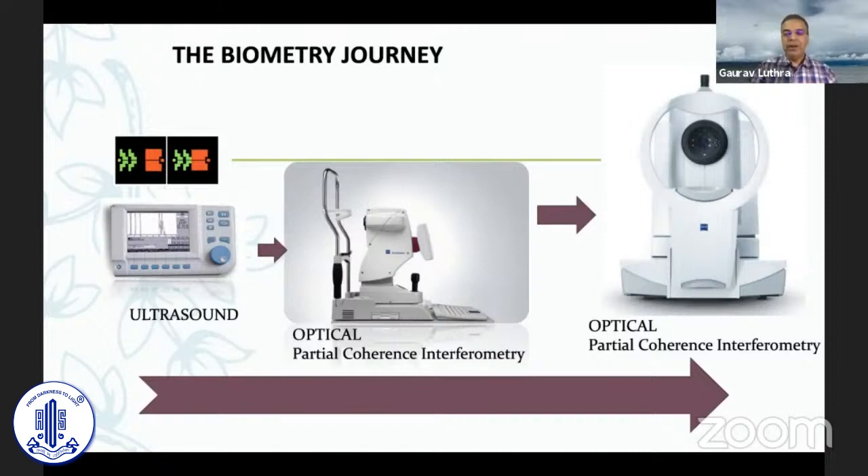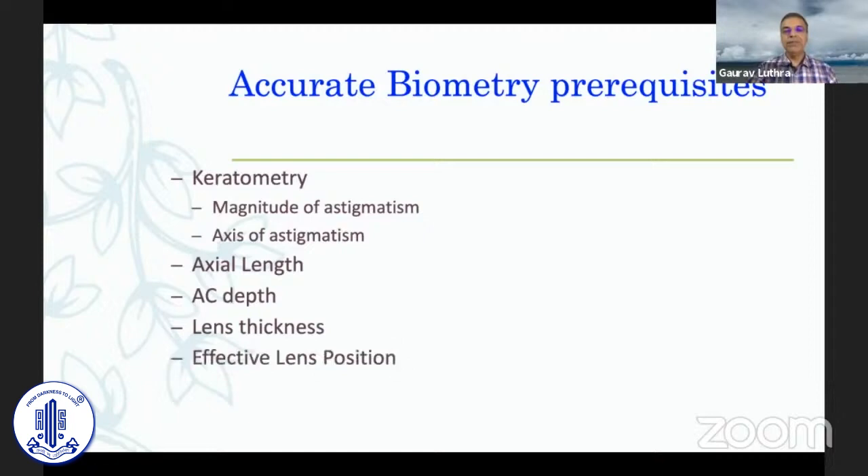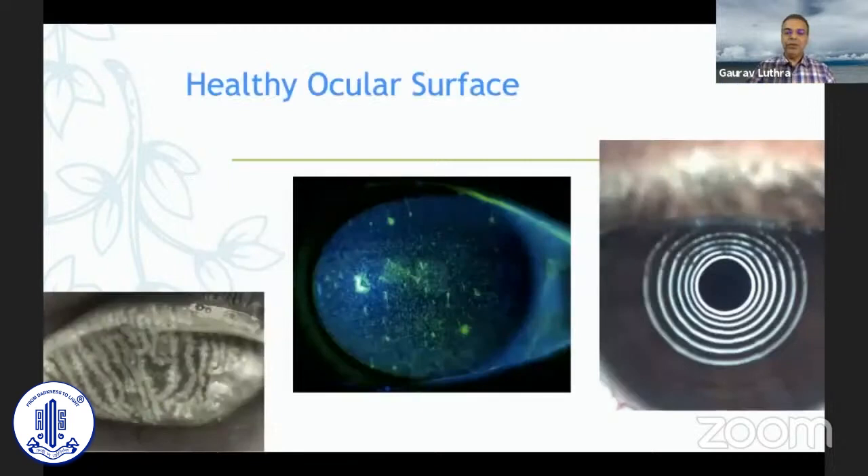Prerequisites for a good biometry include good keratometry — both the magnitude of astigmatism and the axis — the axial length, AC depth, lens thickness, and effective lens position. All these can be measured by an optical biometer in one shot. While it is not essential to have an optical biometer, it is highly recommended. A good look at the slit lamp is very important, and it's always best to perform biometry on a virgin eye without any drops or non-contact tonometry.